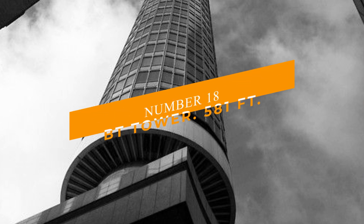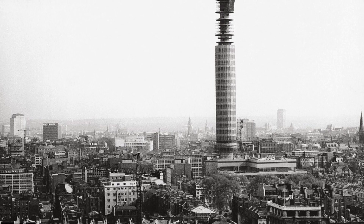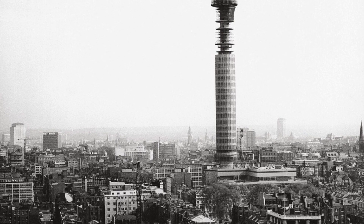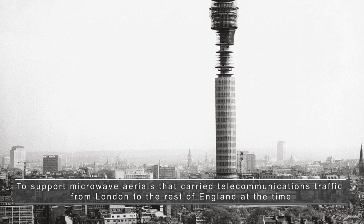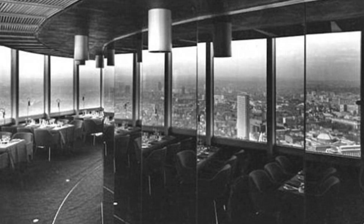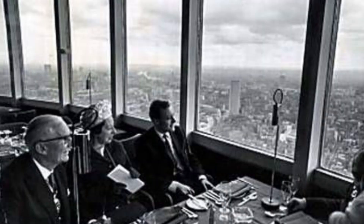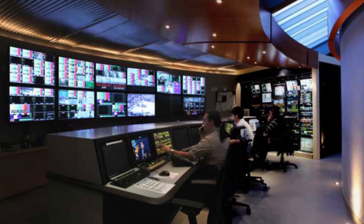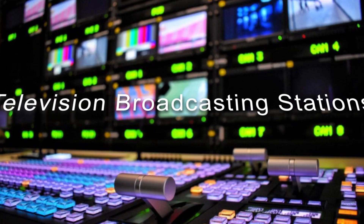Number 18: BT Tower at 581 feet. The BT Tower is a communications tower built in the 1960s to support microwave aerials that carried telecommunications traffic from London to the rest of England. It also housed offices and operated as a tourist attraction with a revolving restaurant on the 34th floor. The tower is still utilized as a communications hub and houses a TV network switching center used by marketers, production businesses, and television broadcasting stations.